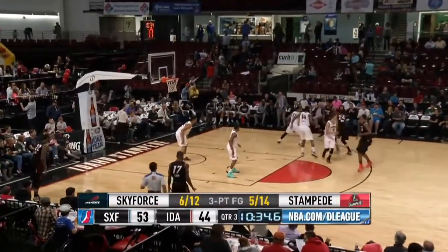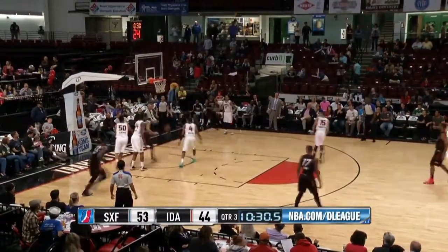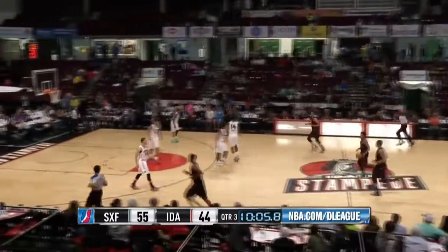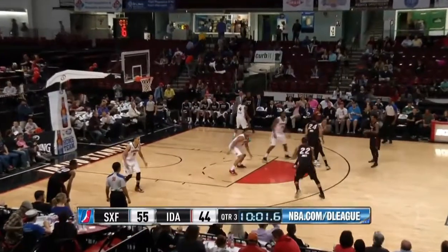Jared, telling me after he was acquired by the Stampede, he was pleased to be coming back to the west. Here's Drew, right-side jumper — good — over Fields, who puts his hands up. Sioux Falls with an 11-point lead, their biggest of the night, ten minutes to go here in the third quarter.